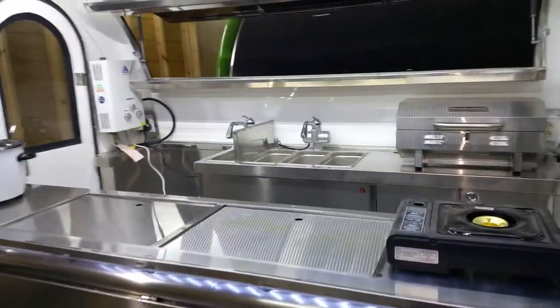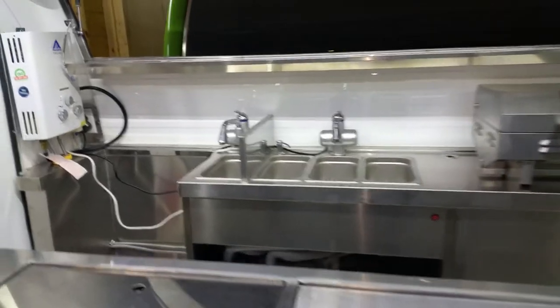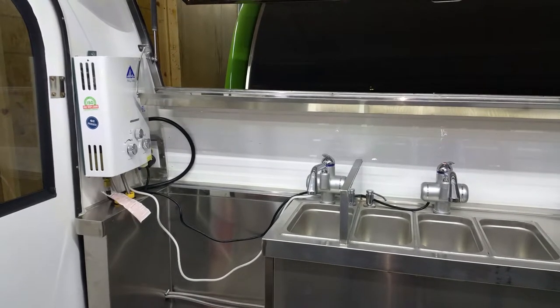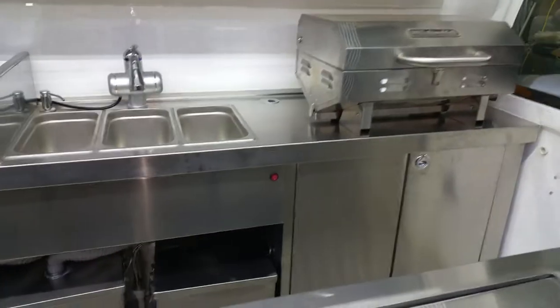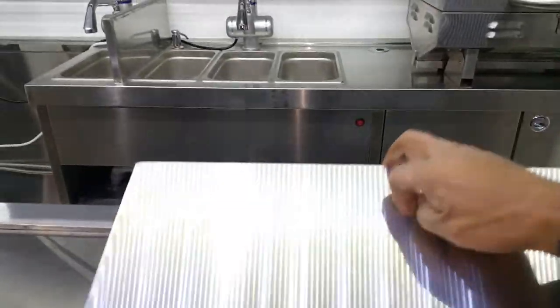Inside we've got countertop equipment which you can switch out as you wish. The unit also comes with four sinks, space for a refrigerator, an instant hot water propane tank, a rear ventilation window that's currently open, cabinets, and steam tables designed into the unit.